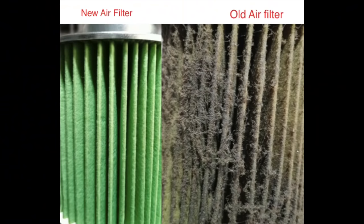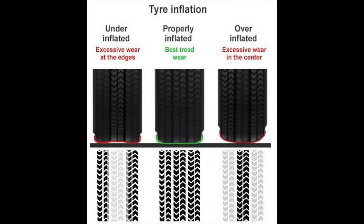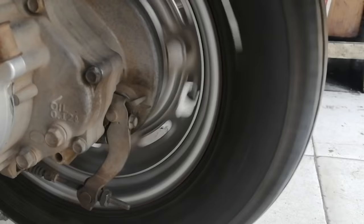Mileage is the most important thing, and your vehicle needs to be maintained. There are some things you need to do: keep the air filter within the scheduled range, use the recommended engine oil, and maintain the tire pressure recommended by the company.